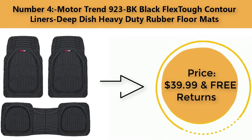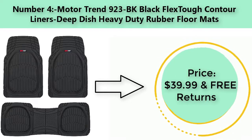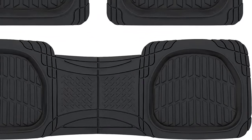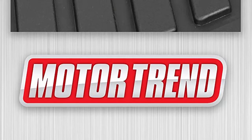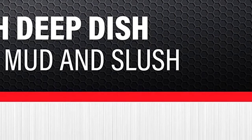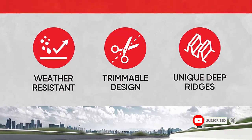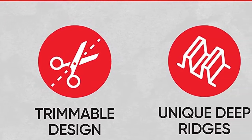Number four: Motor Trend 923-BK black FlexTough contour liners, deep dish heavy duty rubber floor mats. Price: $39.99 with free returns. Material: rubber. Color: black. Brand: Motor Trend. Vehicle service type: car, SUV, van, pickup trucks. Item dimensions: 26 x 19 x 1 inches.